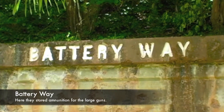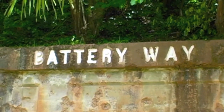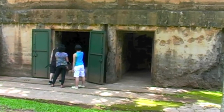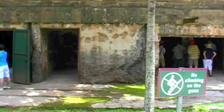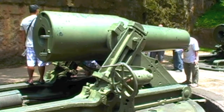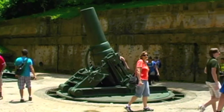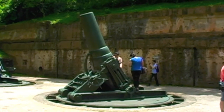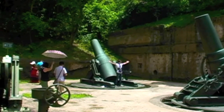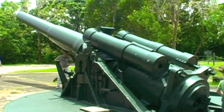Throughout the island you'll see a lot of batteries — places where ammunition was kept and stored — and also a lot of very large guns. Here we see some of the large guns that were used to fight the Japanese soldiers. There are a number of these guns in this area, and here we see two of the largest guns on the island.